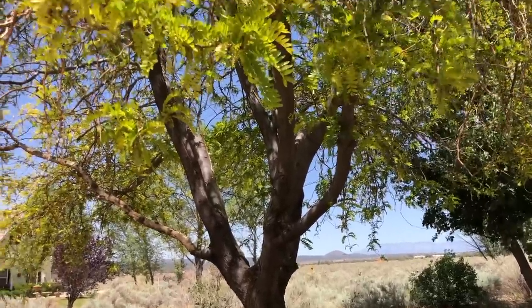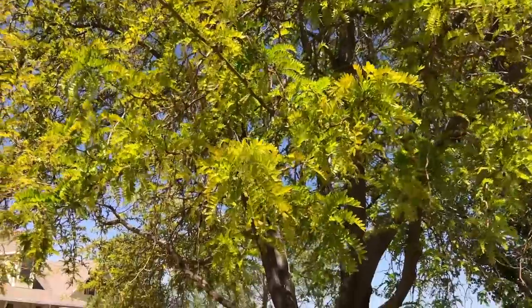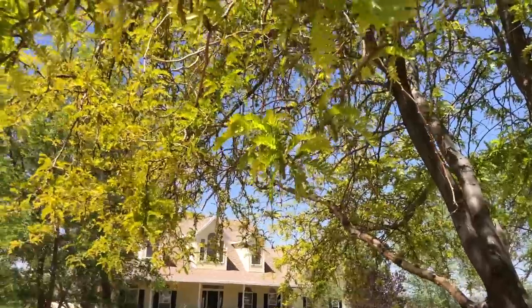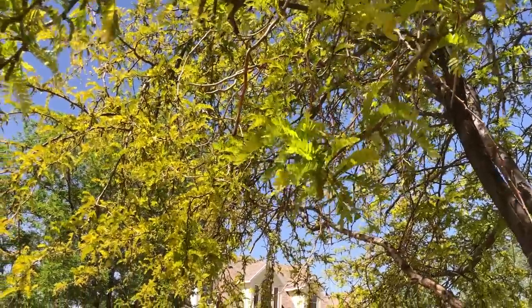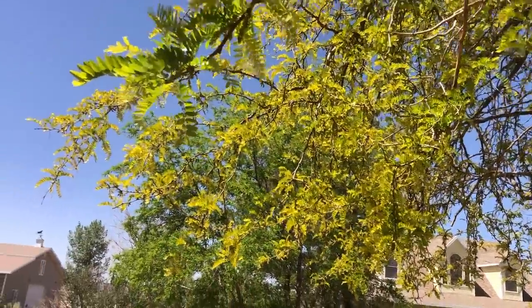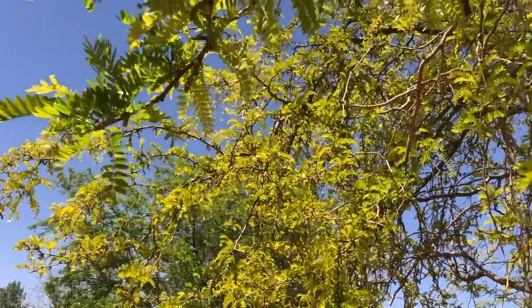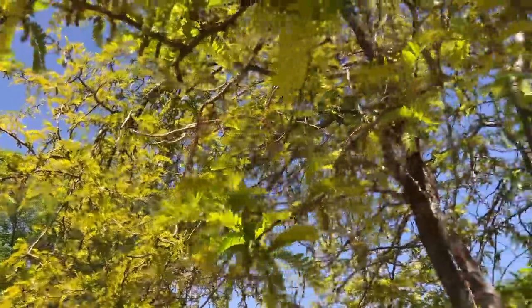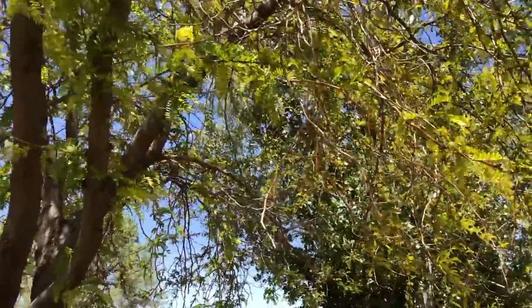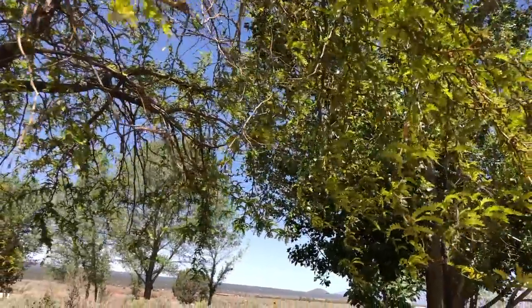I am stopping under this beautiful tree. This is a honey locust tree and you probably cannot hear, but this is full of bees. This is another great honey foraging plant. I'm trying to get closer to where the bees are and it smells phenomenal. One of my favorite things in May is to come stand under this tree and listen to the bees and smell the beautiful aroma.